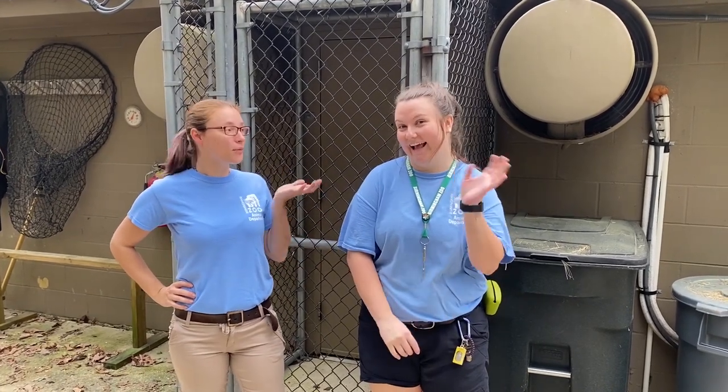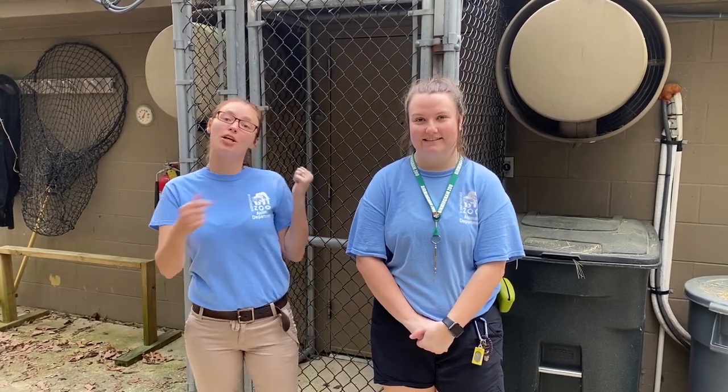Hi, I'm Andrea, and I work here at the Birmingham Zoo with the North American River otters, and this is Marie, and we work with the otters here, Slim and Maisie, on the Alabama Wilds Trail. We're going to go in and train Slim real quick for you guys to see.